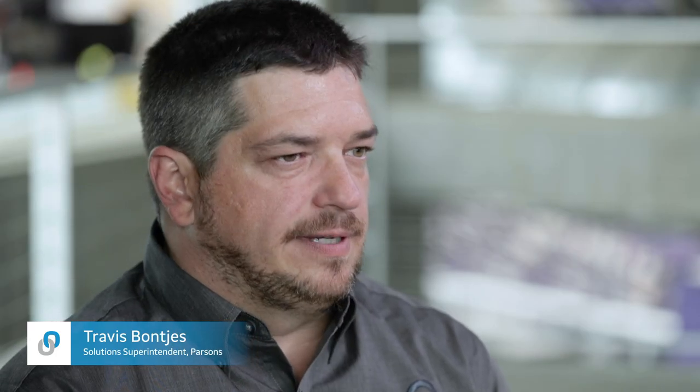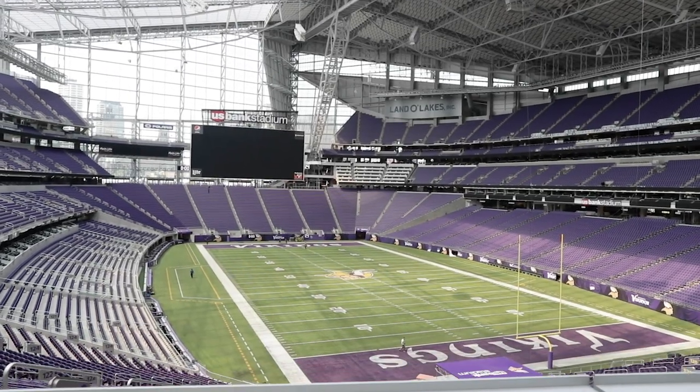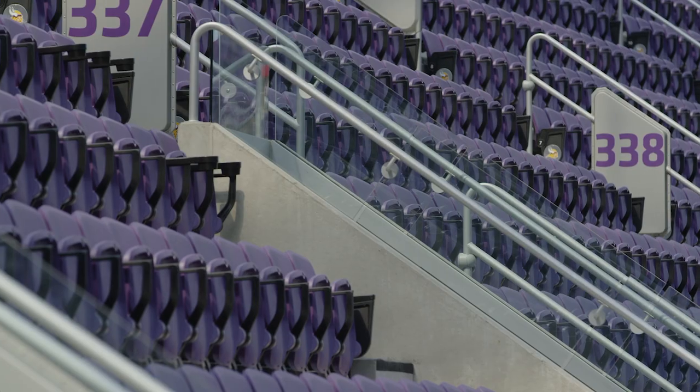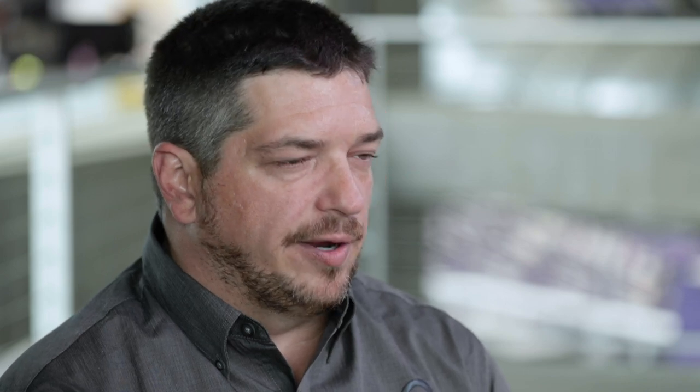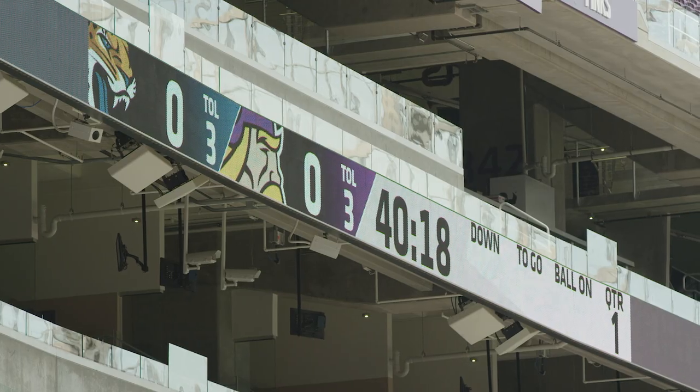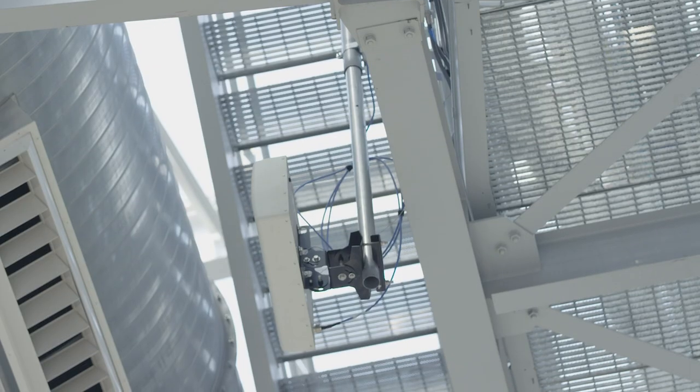The fan experience at the stadium is really the goal of the system. All the people that come to the venue to enjoy the game can not only use the in-building apps and services — ordering to your seat, using maps and applications to tell them of events and different things going on in the stadium — but it also allows them to share real-time video on Facebook, Snapchat, and Instagram, giving them the ability to share their experience with friends and family in real-time without lag.